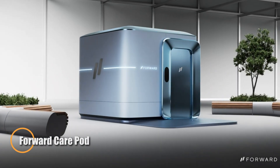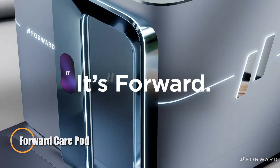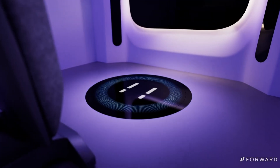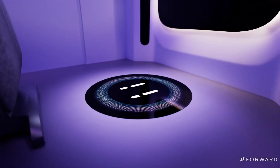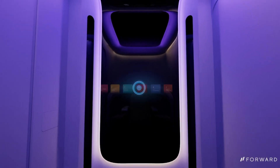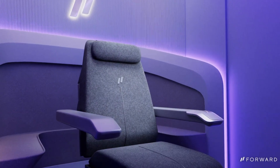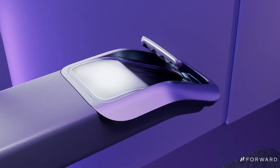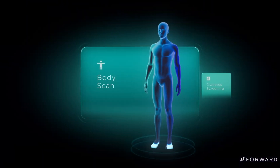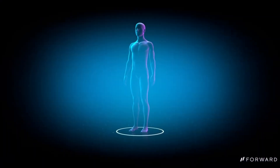Meet the Forward Care Pod, the future of healthcare reimagined. This AI-powered medical station blends advanced diagnostics with real-time support from licensed doctors, delivering a seamless, personalized healthcare experience. Step inside and you're instantly connected to a suite of smart tools capable of monitoring vitals, conducting blood tests, and diagnosing a wide range of conditions — all in one sleek, self-contained unit.